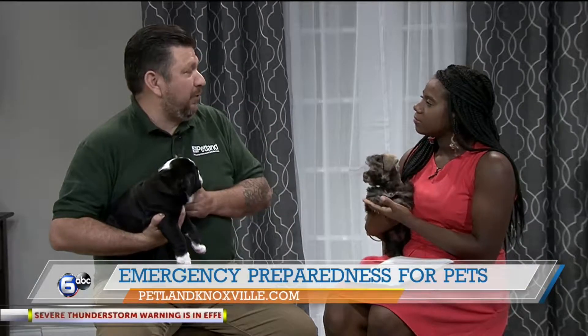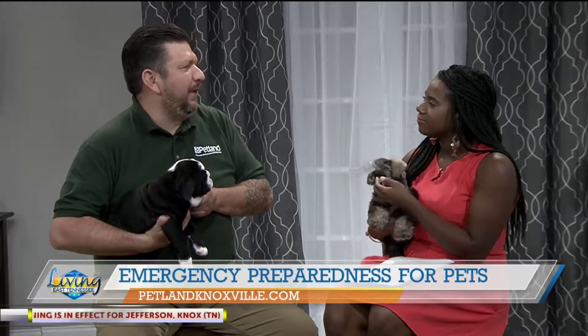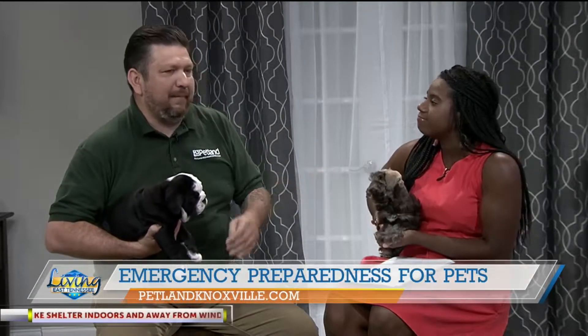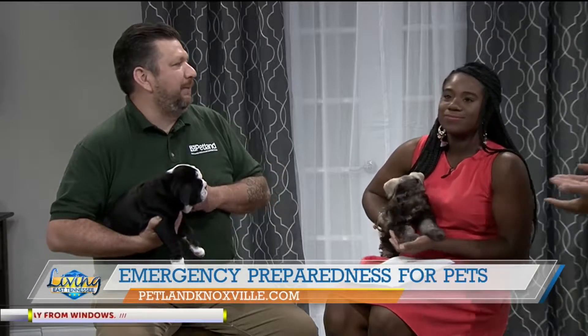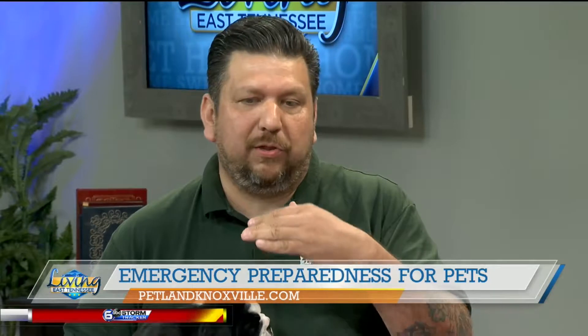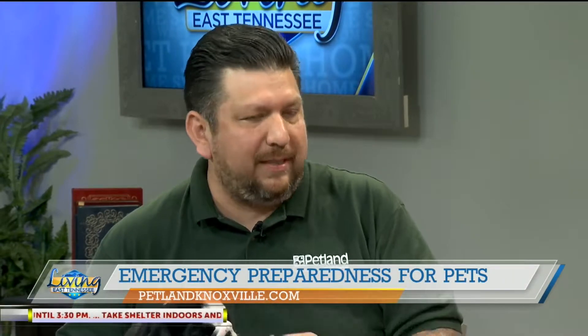Currently we have a storm moving in, so it's a really good idea for you to have a little bag set aside for your pet — maybe some food, something comforting, maybe a toy. There's also a blanket or a towel or things like that. Just something to be prepared. I looked on the American Red Cross site and there's some really good information there as well about being prepared for your pet in case of a natural disaster.